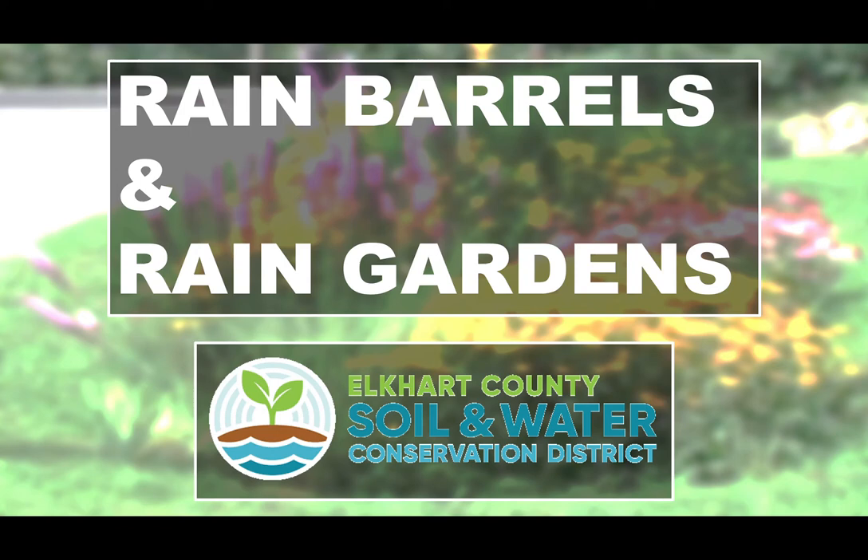Hello! In this presentation, I am going to talk about the ins and the outs of rain gardens and rain barrels.